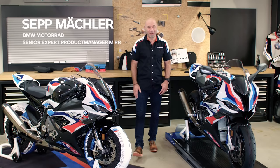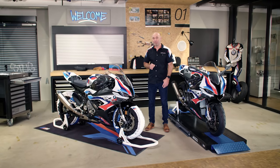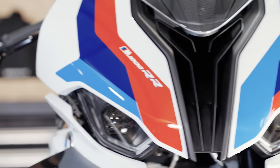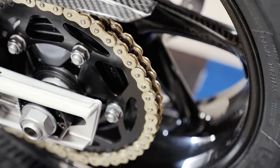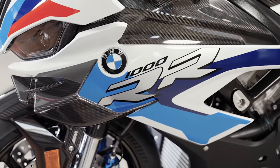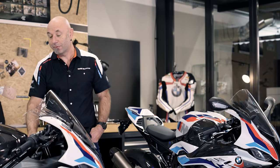Hello guys, my name is Seth Mechler. I'm very proud to present to you the very first M model by BMW Motorrad, the M RR. The M RR is built for racers. The M RR is street legal. M stands for power, performance, racing and exclusivity, born on the racetrack. M stands for the strongest letter in the world, and today I want to go with you guys into deep technical details of the M RR.